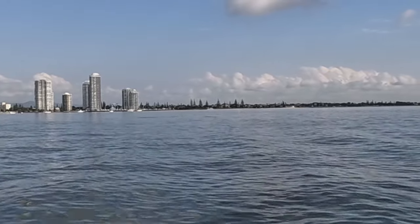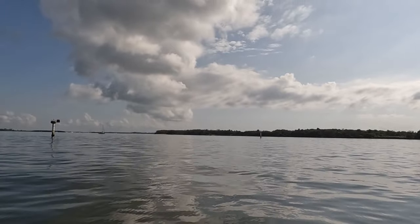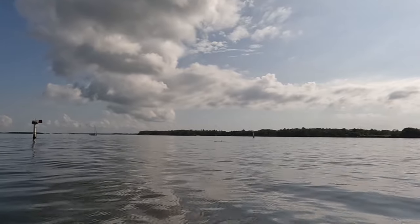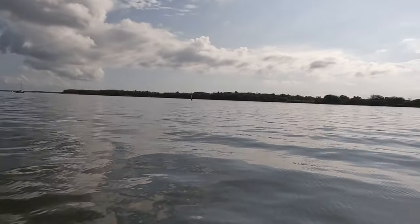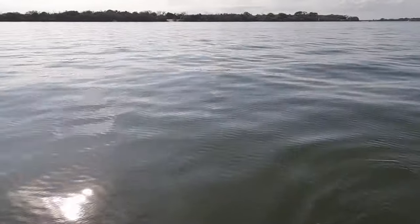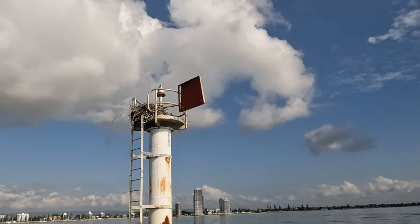It's a big pod of dolphins — you don't normally see them doing big aerials like that unless they're in a very playful mood. Oh, look, here's one right here! And there's an eagle ray — yeah, cool! From an eagle ray to an eagle's nest — have a go at that thing!